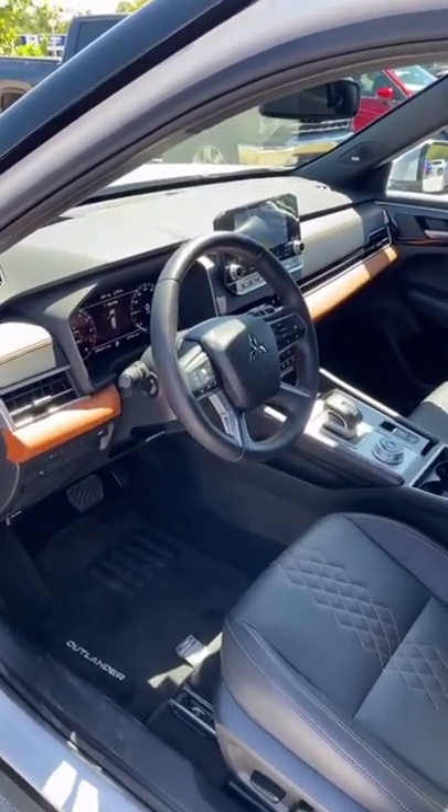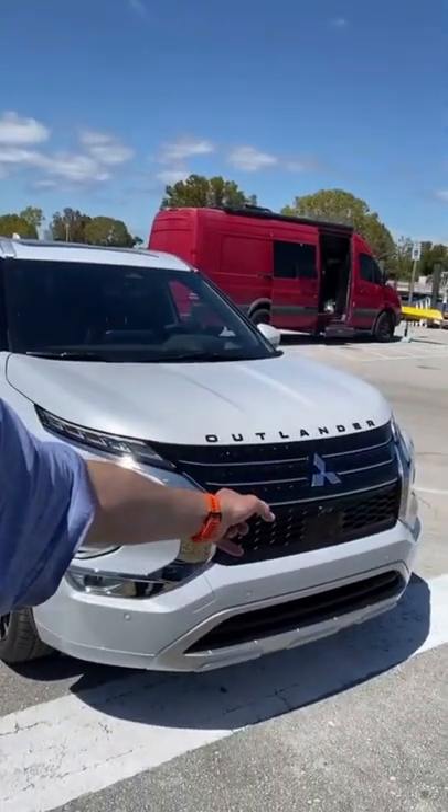Inside, especially the seats, the new one starts at about $25,000, but that one with all the bells and whistles is $38,000, and it's going to be at a Mitsubishi dealership any day now.